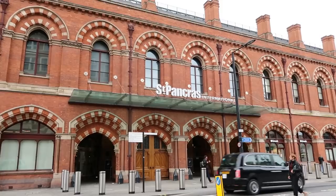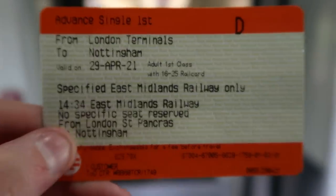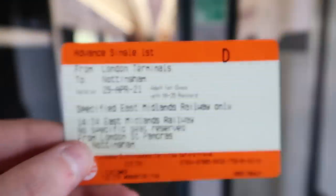Hello everybody, Gee Loves Trains here, and guess what — I finally made it down south! Today I am going for my first ever, and probably last ever, ride on an HST. We're going to be traveling with East Midlands Railway starting here at London St. Pancras International and ending at Nottingham. I've got myself an advanced single first class ticket, so I can flip between standard class and first class along the way. I am buzzing — let's go get on the train!